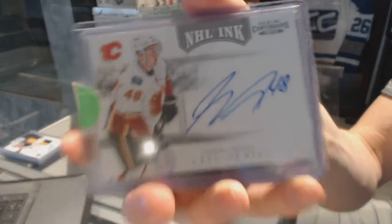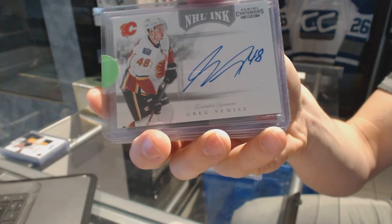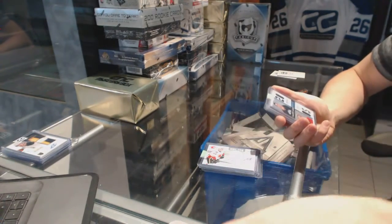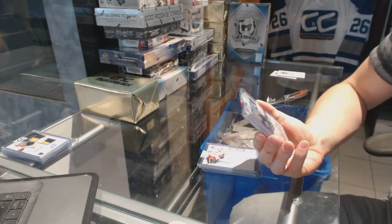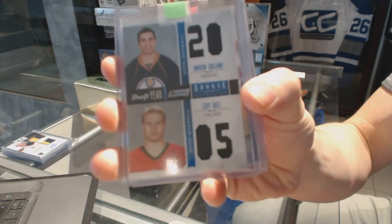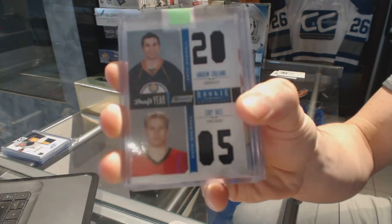11-12 Contenders NHL Inc. for the Calgary Flames, Greg Nemish. We've got an 11-12 Anthology draft year dual jersey, random between the Oilers and the Senators — Andrew Cogliano and Cody Bass.